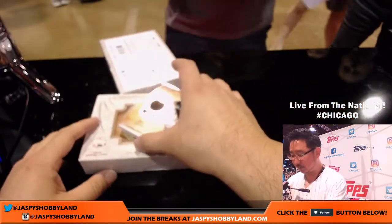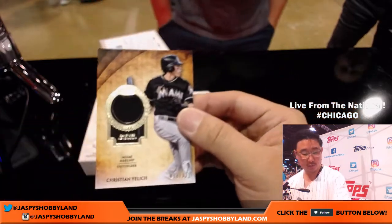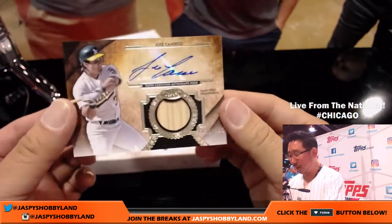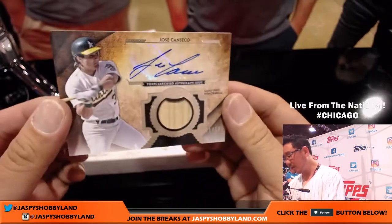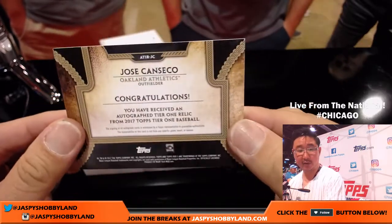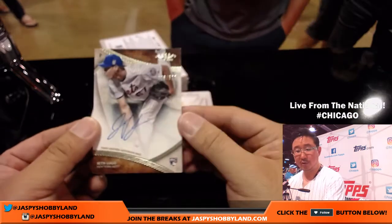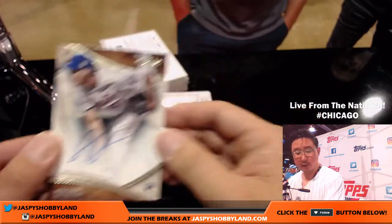Christian Yelich, out of 331, for the Marlins — that goes to Dano with the Marlins. Another Oakland A — that's Jose Canseco, 21 out of 100 — bat and autograph. Jose Canseco, Oakland A's, Jay Crider. And another Met for Joe Ivers — Seth Lugo, 208 out of 300, rookie auto.